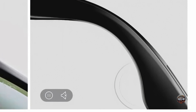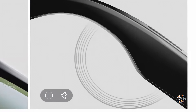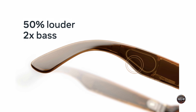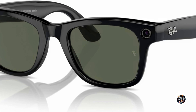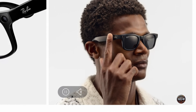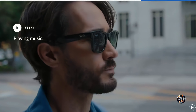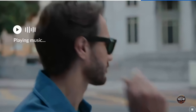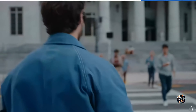On the audio side, Meta reports the glasses have improved audio with a 50% volume boost, twice the bass, and less sound leakage. The Ray-Ban Meta Smart Glasses feature a capacitive touchpad on the right arm for controlling music playback — tap once to pause or play, tap twice to skip a track or answer a call, and swipe left or right to adjust the volume.